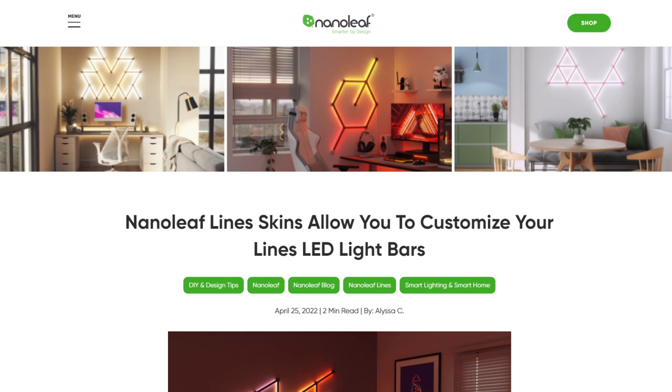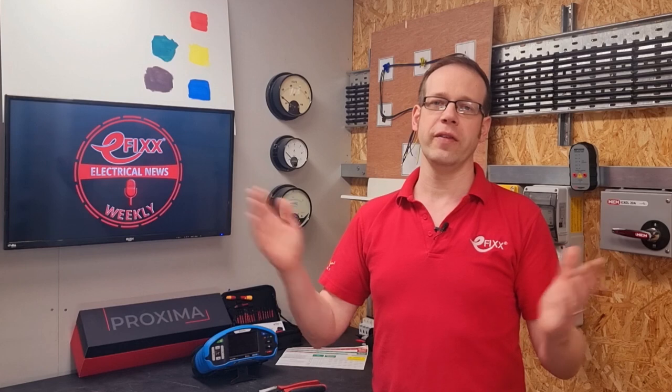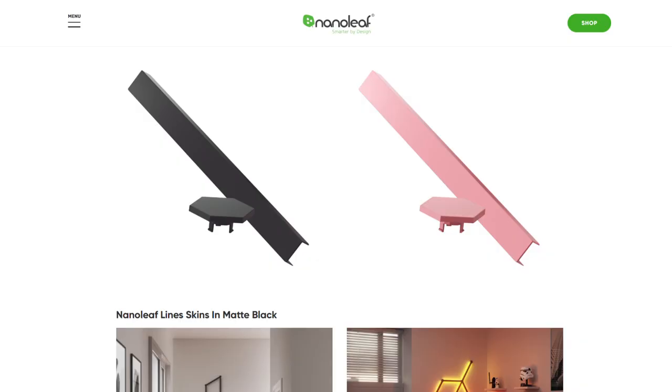Another big player in tunable LED strip is of course Nanoleaf. Its popular LED light bars can be seen in the bedrooms of teenage video gamers all over the land. Now it has introduced skins so you can customise the appearance of the units — simply apply to change the colour of the bars from white to either black or pink.